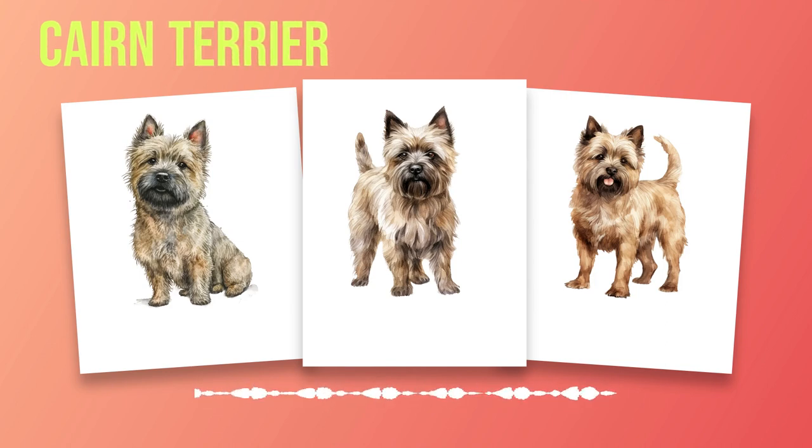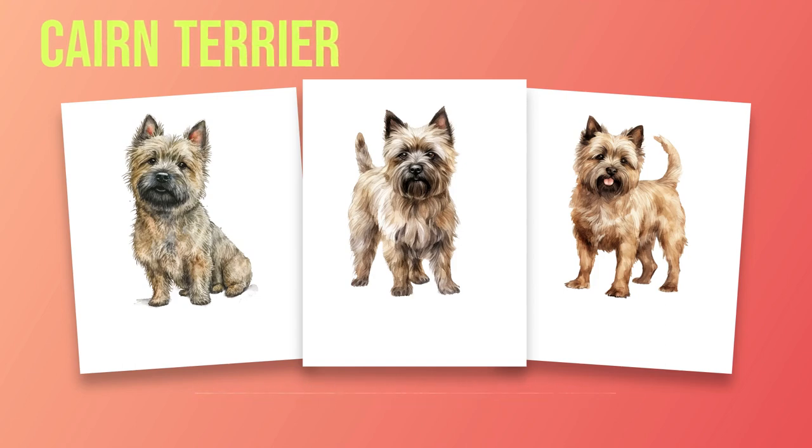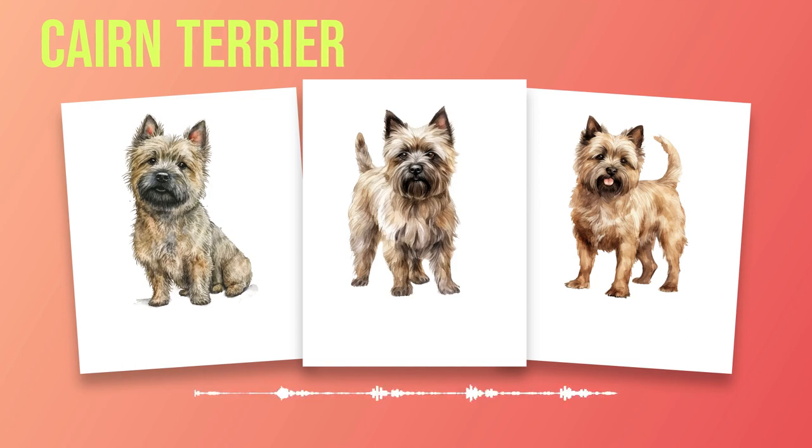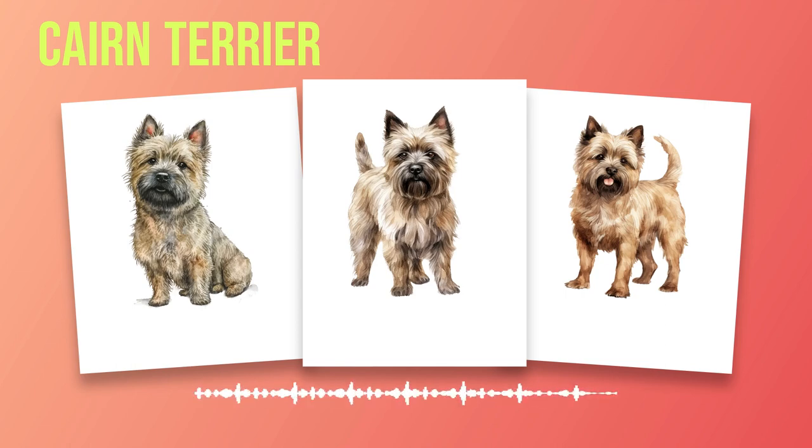It wasn't long before others took notice of these remarkable dogs. In 1912, they were officially recognized by the Kennel Club in England as a distinct breed under the name Short-Haired Skye Terrier. However, it wasn't until 1913 that they were given their current name, Cairn Terrier. As recognition grew across Europe and North America, more people became interested in owning these spirited companions. In America particularly, their popularity soared after Toto, played by Terry, a female dog, appeared in The Wizard of Oz in 1939.